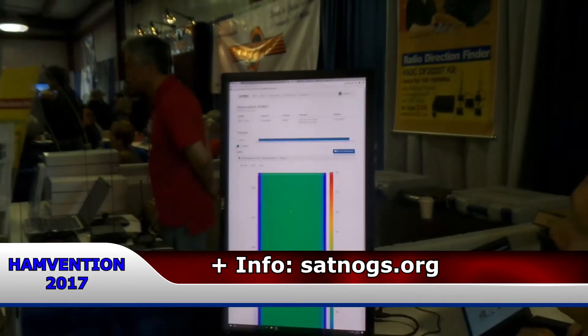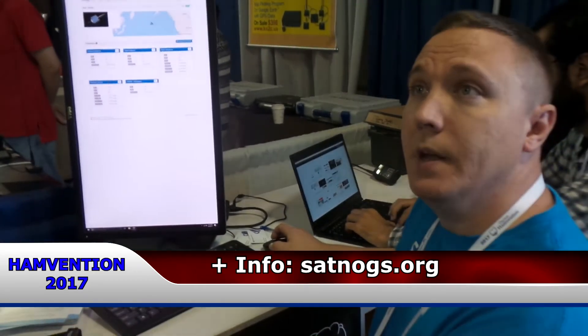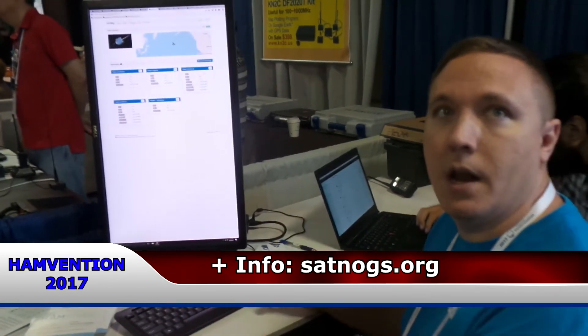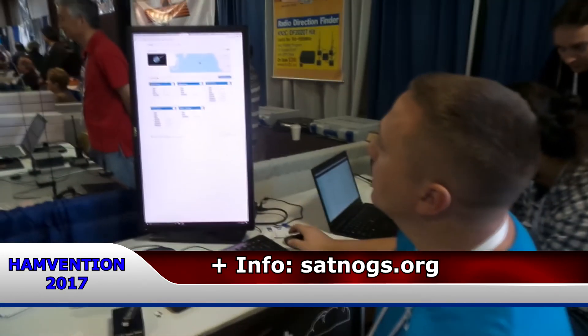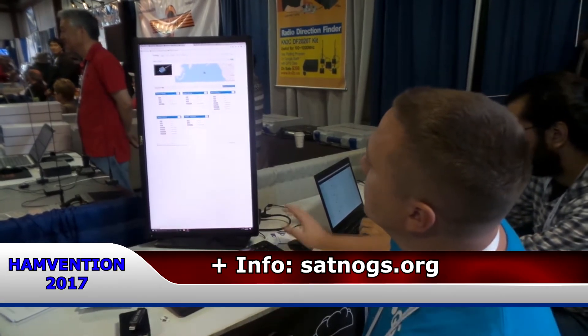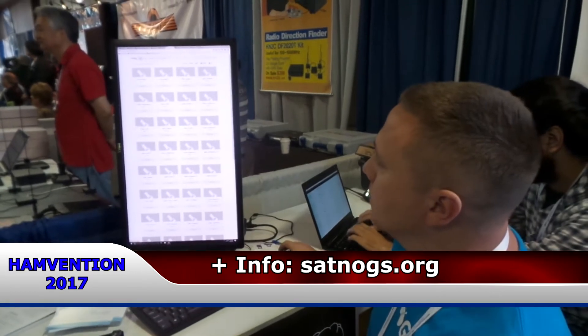That data also goes into our crowdsourced database for satellites — a database where we invite all amateurs and satellite operators to help keep it up to date. Telemetry data from all these satellites would also feed into here.